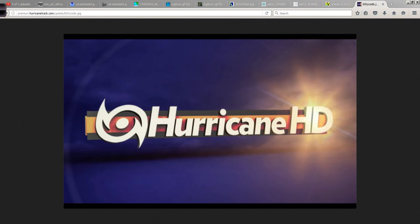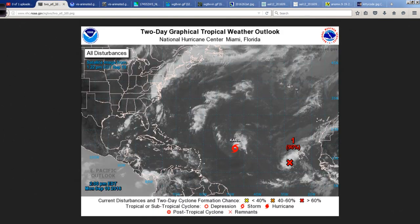Good afternoon. Mark Suttoth, HurricaneTrack.com, here with your Hurricane Pro and HD video blog for Monday, September 19th, 2016. Here's a look at the tropics for this afternoon.